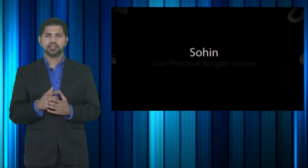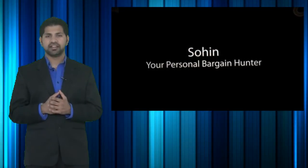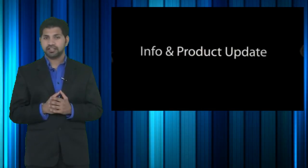Welcome to CheapoHippo.com. My name is Soheen, your personal bargain hunter, and what we normally do here is find you some of the hottest deals on the latest electronics. But today instead we will be talking about a hot new product release.